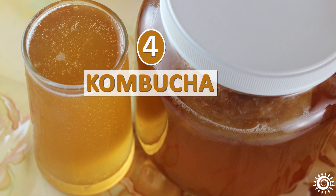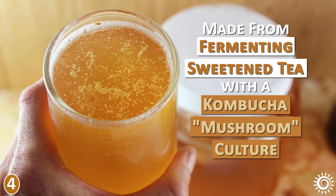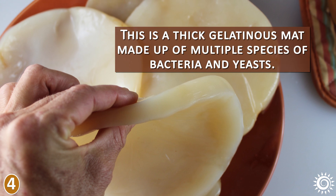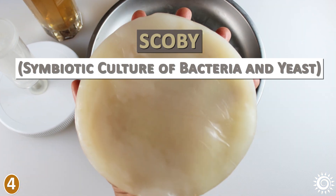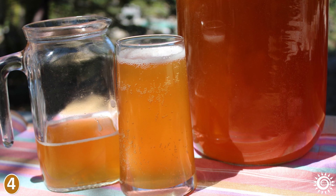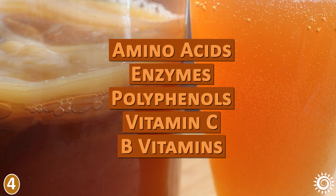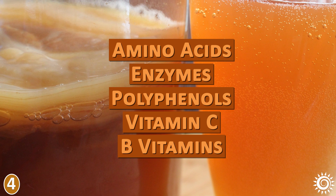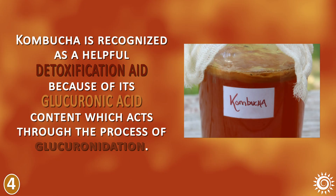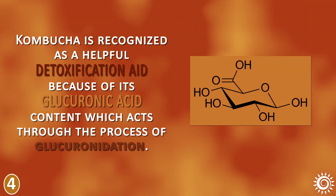Number 4: Kombucha. Kombucha is a tangy and slightly fizzy beverage made from fermenting a sweetened tea with a kombucha mushroom culture. This is a thick, gelatinous mat made up of multiple species of bacteria and yeast called a SCOBY, which stands for Symbiotic Culture of Bacteria and Yeast. Cultured kombucha is a refreshing and energizing drink that can be a great alternative to sodas, caffeinated drinks, or alcohol. It contains a number of nutritious elements including amino acids, enzymes, polyphenols, vitamin C, and is known for its high level of B vitamins. Kombucha is recognized as a helpful detoxification aid because of its glucuronic acid content, which acts through the process of glucuronidation.